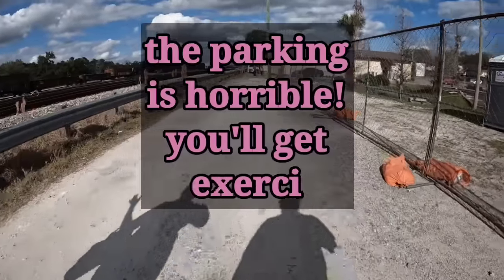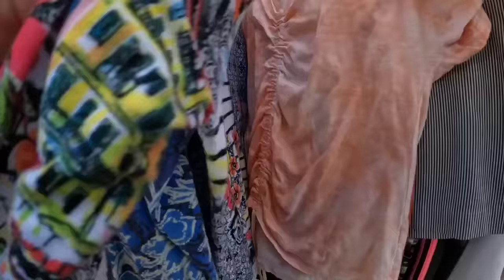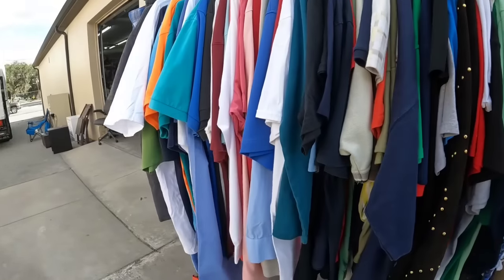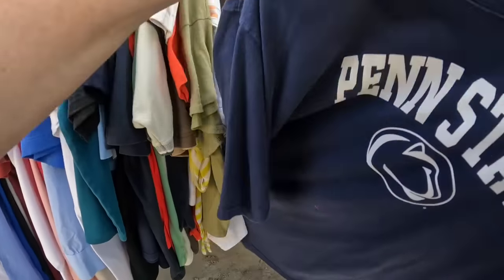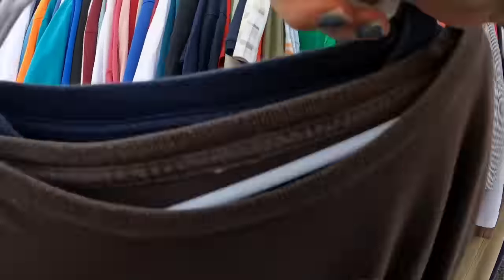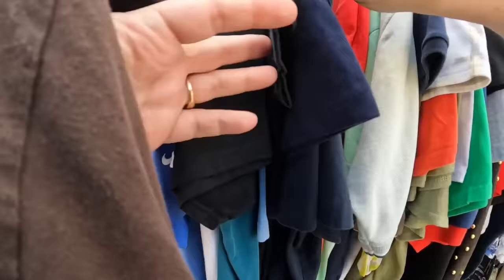They are putting in a parking garage so you have to park far away. In the parking lot before you go into the store, they always have dollar racks. Most of the clothes are not at this building anymore but they do still have the dollar racks. I'm a sucker for dollar racks! Here's a Penn State t-shirt, and here is a Cuba Vera Havana.